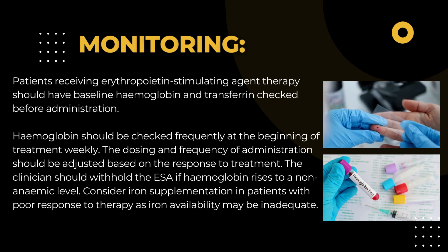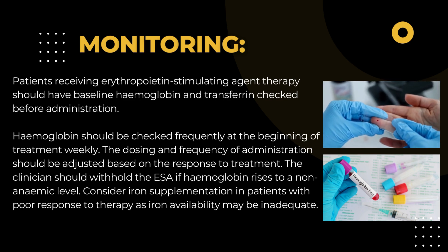Consider iron supplementation in patients with poor response to therapy, as iron availability may be inadequate.